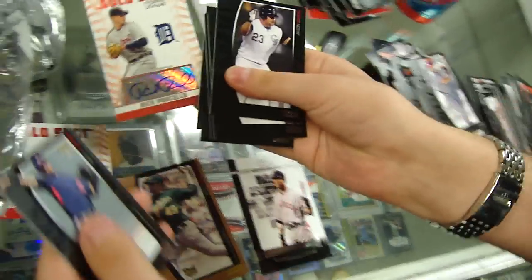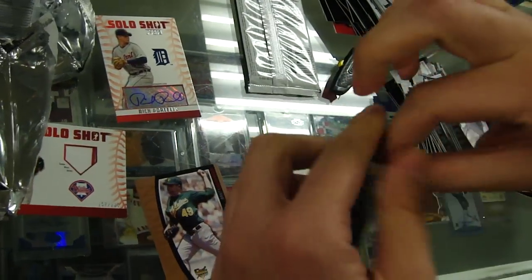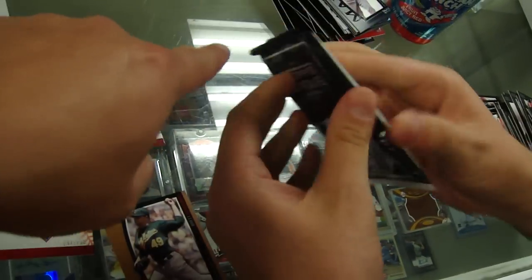Rick Porcello — that's actually a good one. Yeah, Detroit. Someone asked about the other Porcello that I got on the other video. I think the patch is going to be in that pack right there.